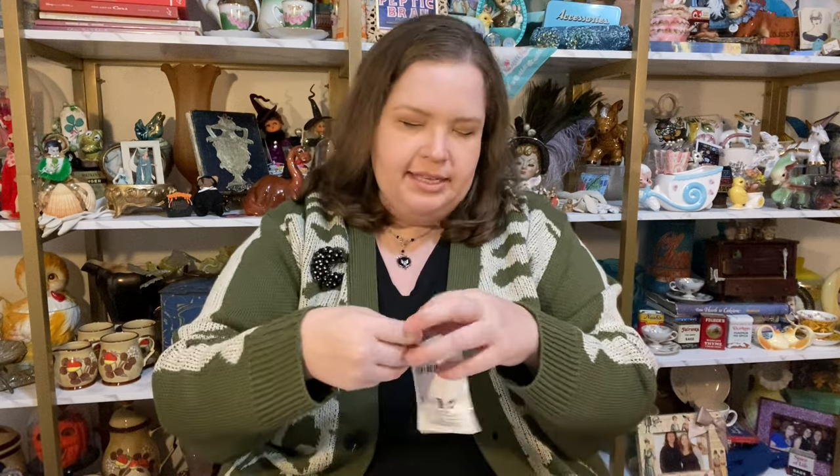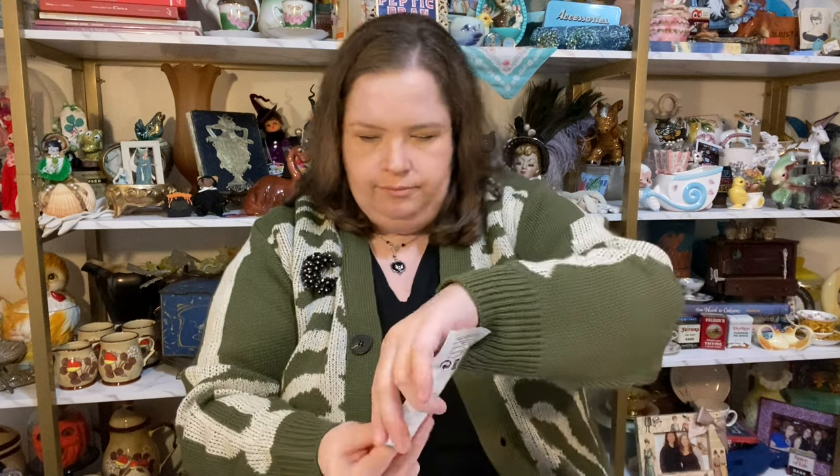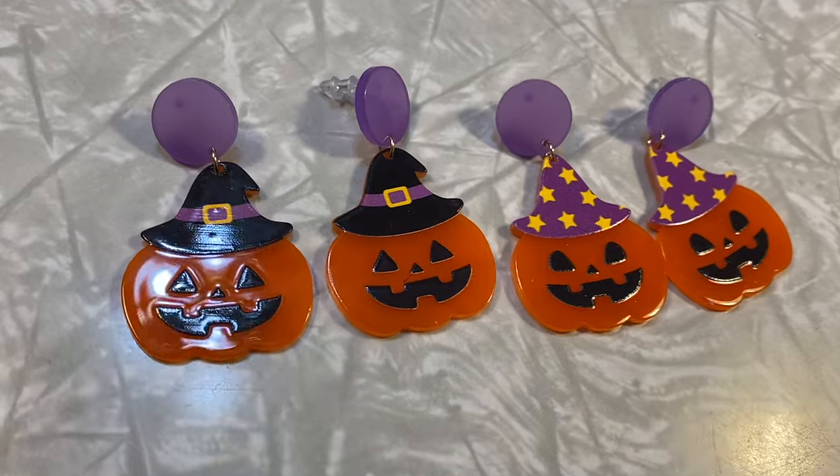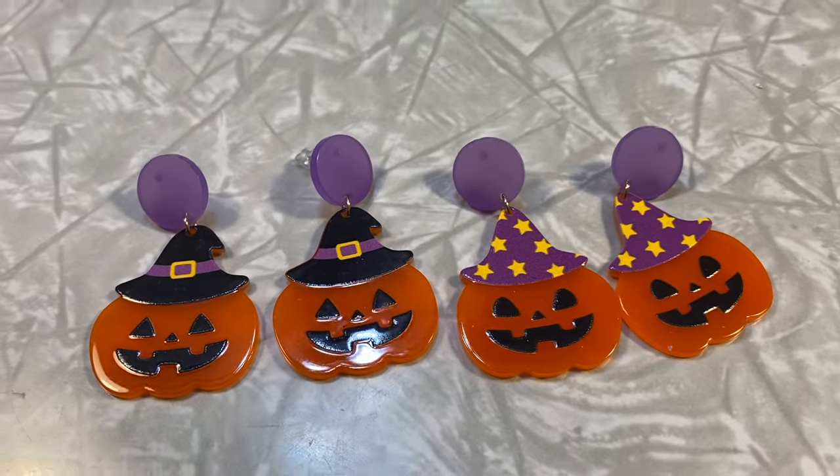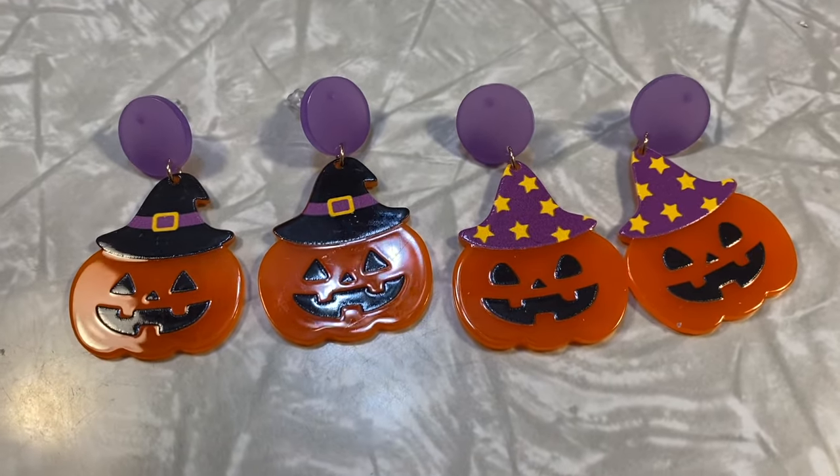Oh this is a pair of two — I remember getting this and thinking they were just mismatched, but I didn't realize you got two pairs. One pair is pumpkins and little purple witch hats, and one pair is a black witch hat with pumpkins. I really like these, they're super cute. I tell you this video is just gonna be me saying over and over how cute something is, because that is what my mind was thinking in the middle of the night when I saw these.